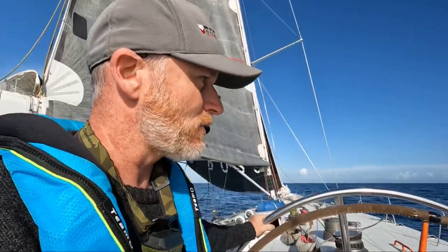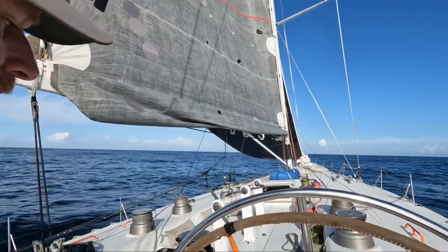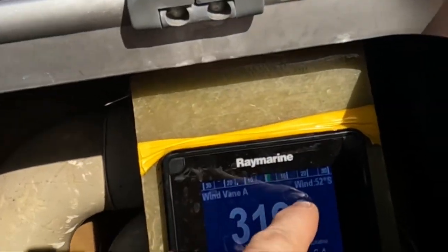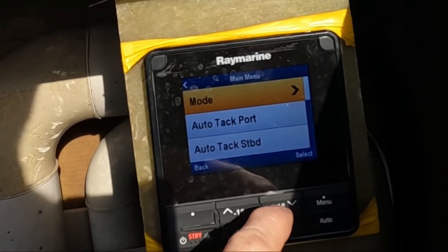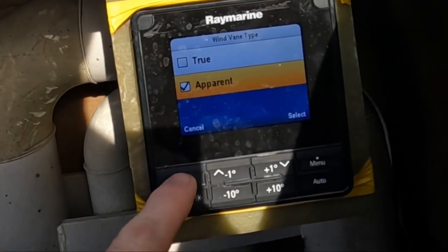The code zero was pushing us along earlier in literally five knots of breeze. The apparent wind angle it's sailing at — I've got the autopilot sailing here and we see it's on wind 52. If we go to menu and down to wind vane type, you see it's on apparent — and that's very, very important.